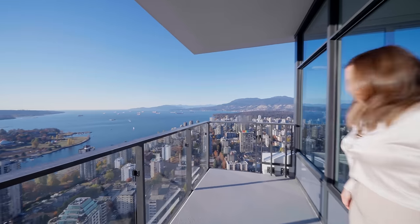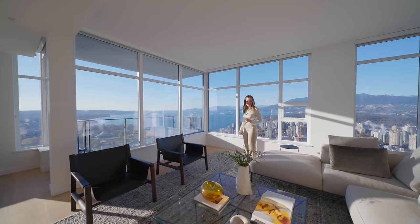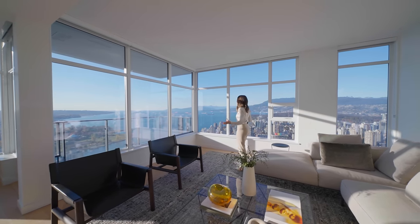We have a patio off of the dining and the living room as well. Let's take in these 57th floor views — I've never said that before. 57 floors, we're up here.